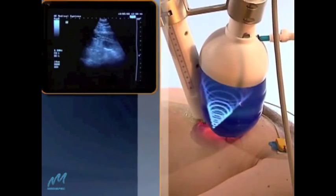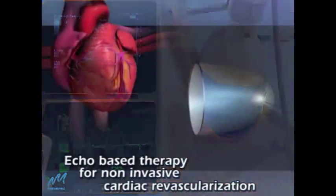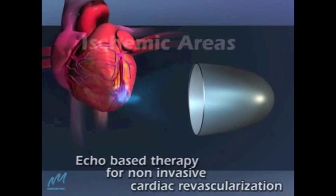Guided by cardiac ultrasound and gated via ECG, CardioSpec focuses low-intensity shockwaves on reversible ischemic areas of the heart.